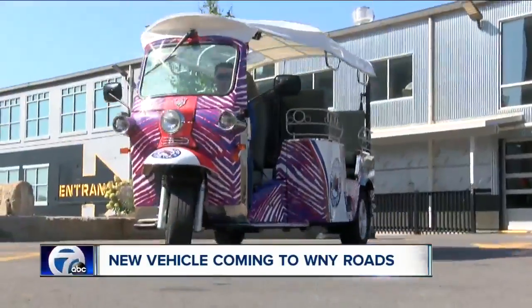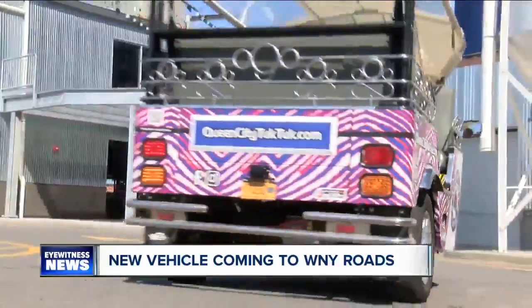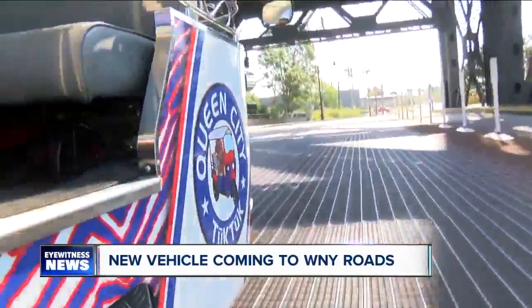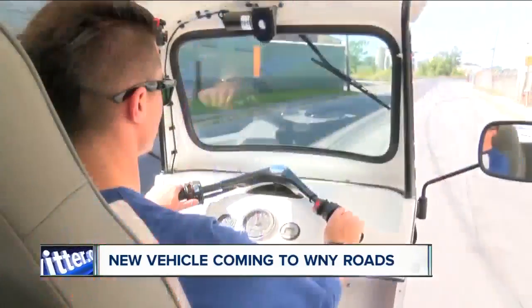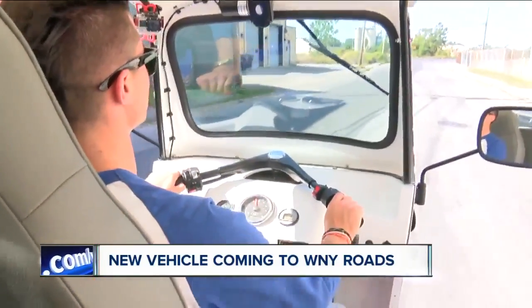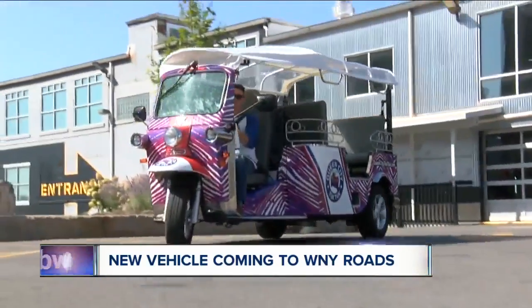As you can see us driving around, people always take a second look like, what is that? And Joseph Dietzel is getting plenty of second looks these days as he drives around town in a vehicle that looks oh so Buffalo. A tuck tuck painted Bills Zuba style — it's a three-wheeled, open-aired motorcycle. The owners say the idea came from their travels throughout Southeast Asia, where these vehicles are all over the place as a common form of transportation, and they're fun.